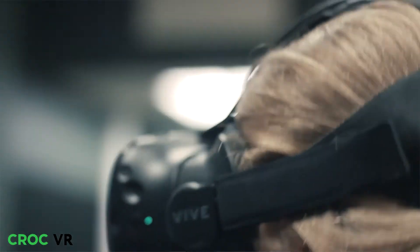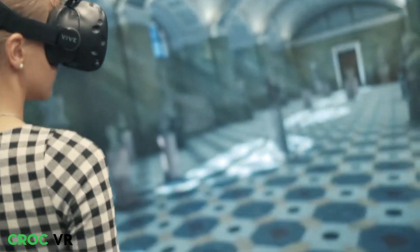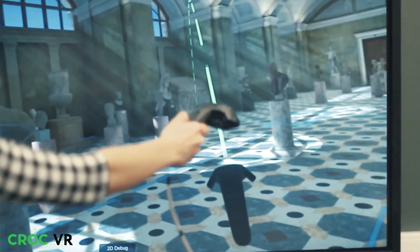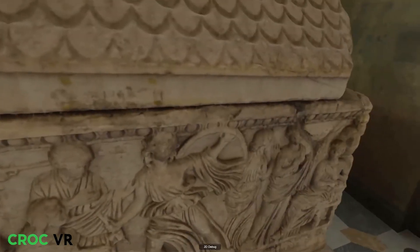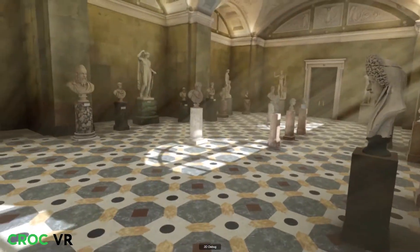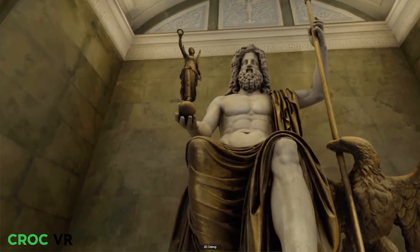We chose the Hermitage as the most well-known Russian museum and employed photogrammetry technology, which provides photorealistic 3D simulations. Photogrammetry is more affordable than laser scanning and also allows for accurate color rendering.